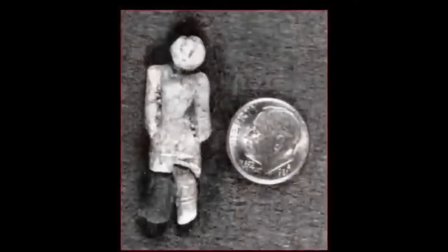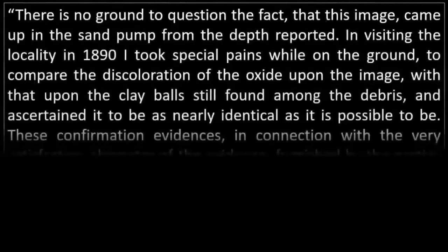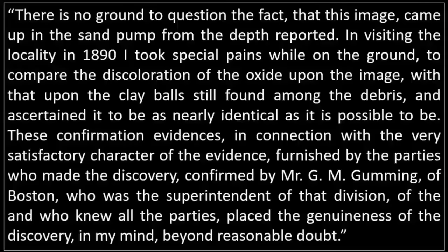Additionally, before the mass cover-up of artifacts, research, and evidence from the public domain, George Frederick Wright, a geologist from the Boston Society of Natural History, also confirmed this astonishing object's authenticity. Quote: "There is no ground to question the fact that this image came up in the sand pump from the depth reported. In visiting the locality in 1890, I took special pains while on the ground to compare the discoloration of the oxide upon the image with that upon the clay balls still found among the debris, and ascertained it to be as nearly identical as it is possible to be. These confirmation evidences, in connection with the very satisfactory character of the evidence furnished by the parties who made the discovery, confirmed by Mr. G.M. Gumming of Boston, who was the superintendent of that division and who knew all the parties, placed the genuineness of the discovery, in my mind, beyond reasonable doubt."